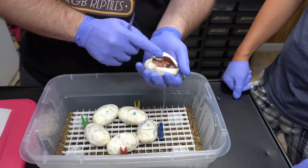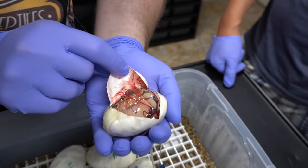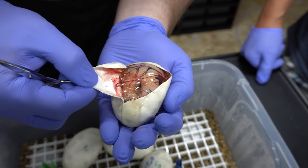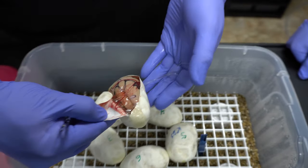Oh, that's bright! That is a clown — that is a clown, for sure. I think that's a pastel clown. It might be. I don't even know what a pastel Enchi clown would look like.